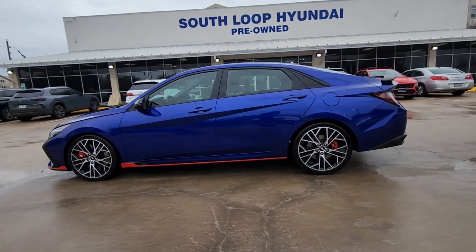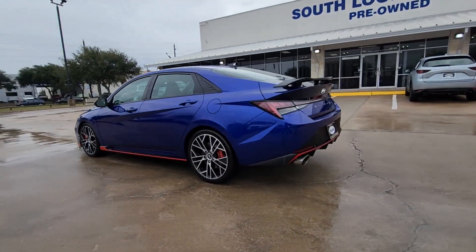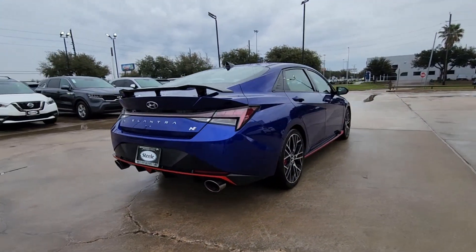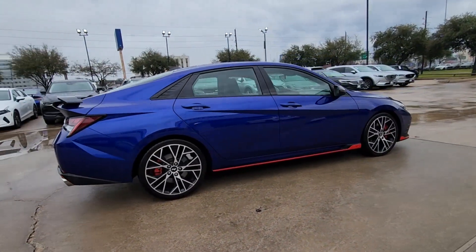Enjoy the view of this 2023 Audi RS e-tron GT. With less than 5,000 miles on the odometer, this vehicle provides excellent value.